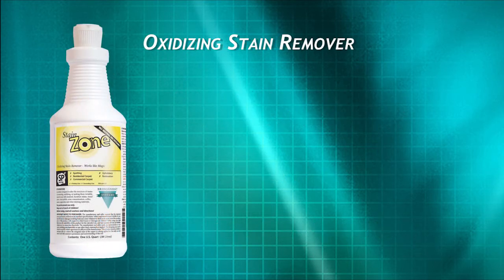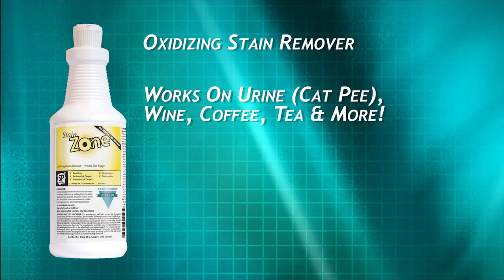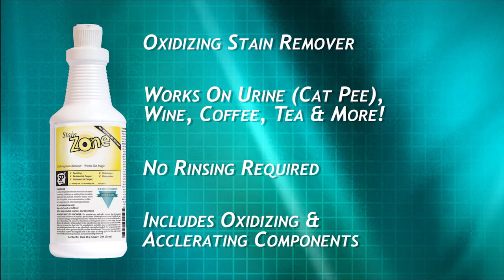Stain Zone takes care of organic stains and dyes: urine stains, wine stains, coffee, tea, and many others. Stain Zone is based on highly technical, stabilized, oxidizing, and accelerating components.